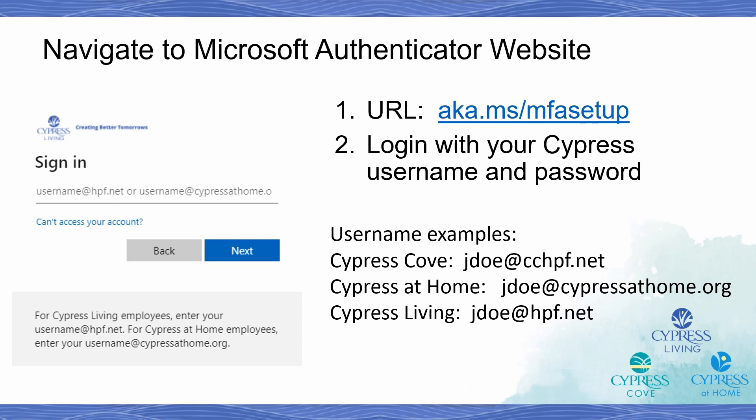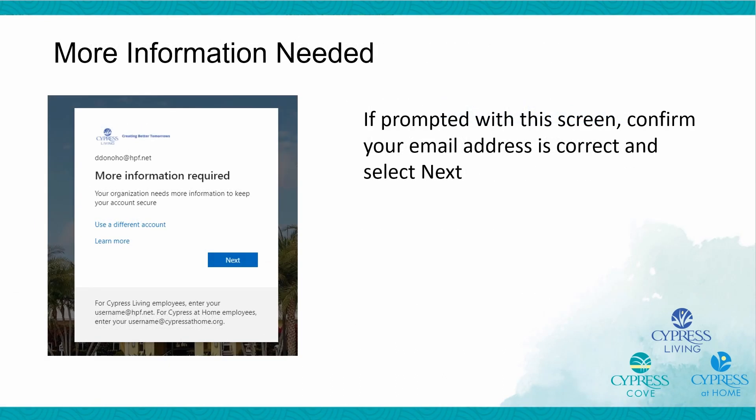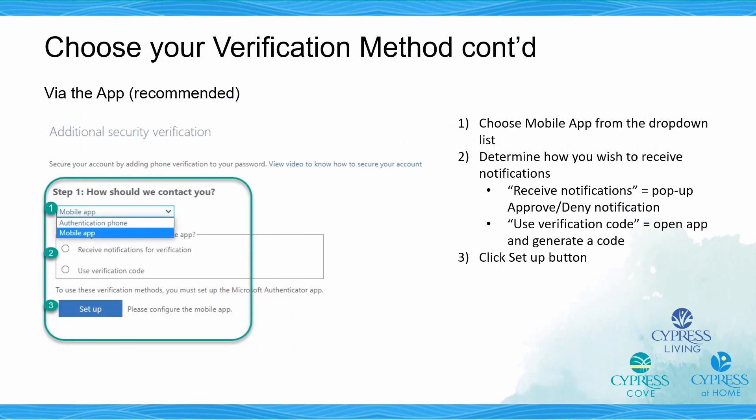Once you've downloaded and installed the Microsoft Authenticator app, please navigate to the URL aka.ms/mfasetup to begin the multi-factor authentication setup. You will need to log in initially with your Cypress username and password. If you're prompted with a screen requiring more information, confirm your email address is correct and select Next. Once in the MFA setup screen, you'll want to select how Microsoft should deliver the six-digit MFA code. If you're choosing to use the Microsoft Authenticator app, choose Mobile App. Next, choose whether you will receive a notification from the Authenticator app or open the app to generate a code. We recommend the Use Verification Code option. Finally, click the Setup button to proceed.